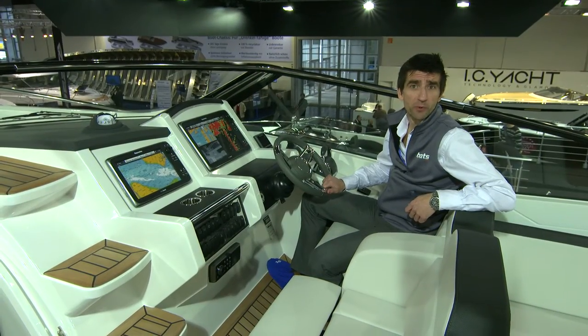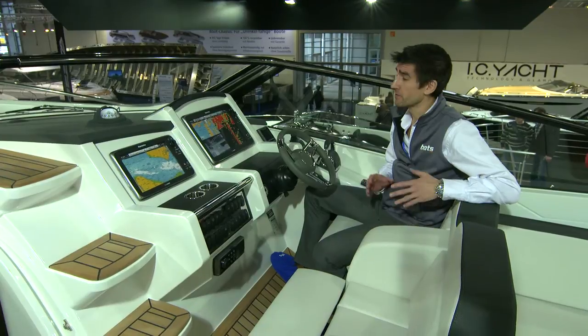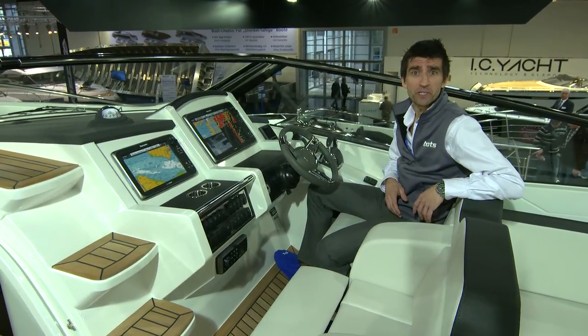Ben Toogood, the UK importer, has described this boat as the best-handling Windy he's ever driven, and given the pedigree of that fleet, that should make this a hell of a boat. Visit Boats.com for more.